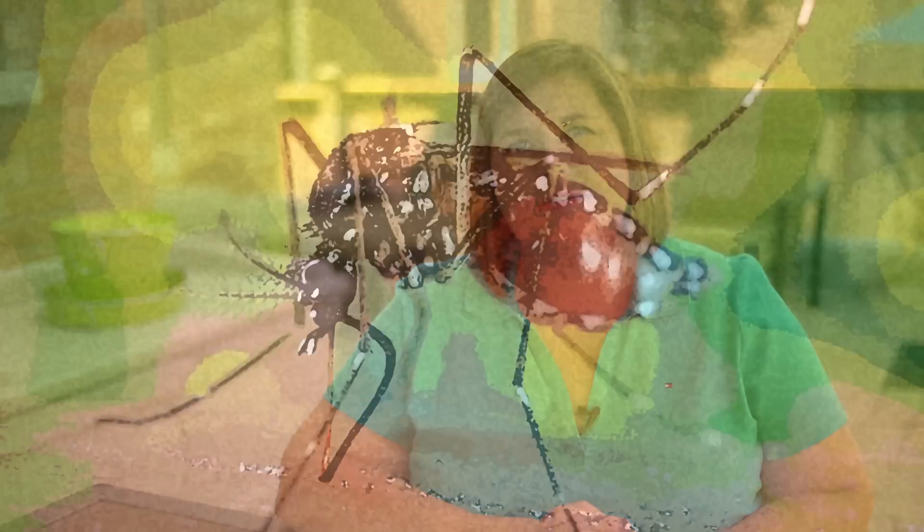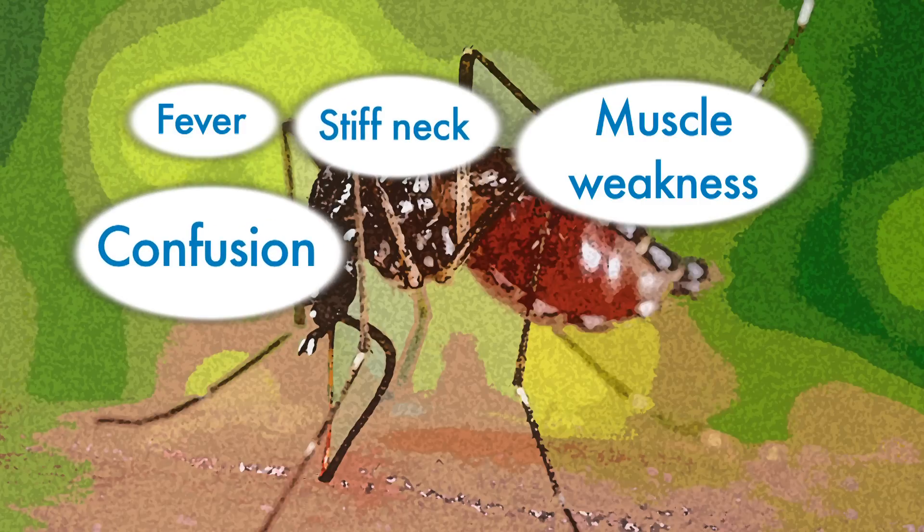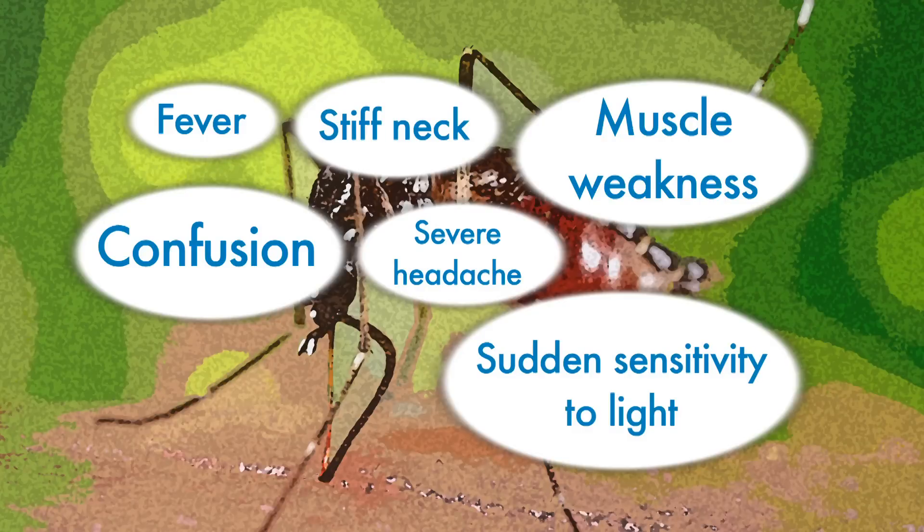If you've been bitten by a mosquito, be aware of the signs and symptoms of West Nile virus. Four out of five people don't show symptoms even though they've been infected. West Nile virus symptoms may include fever, muscle weakness, stiff neck, confusion, severe headache, and sudden sensitivity to light.